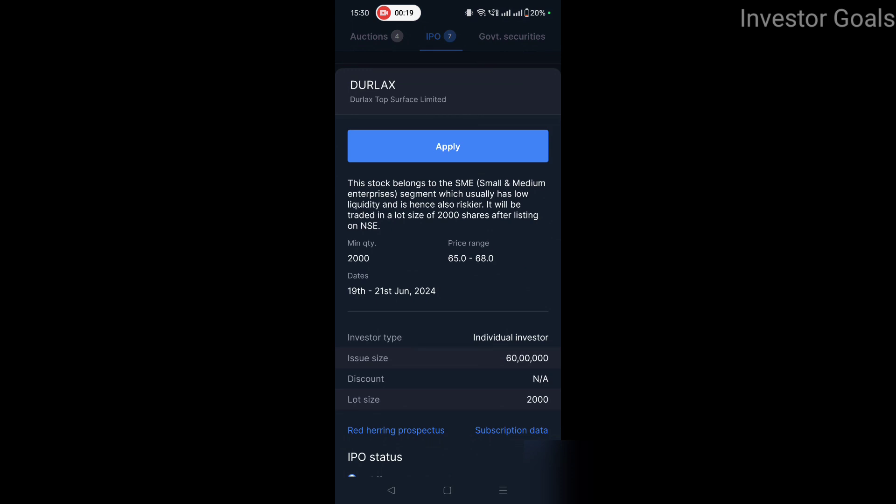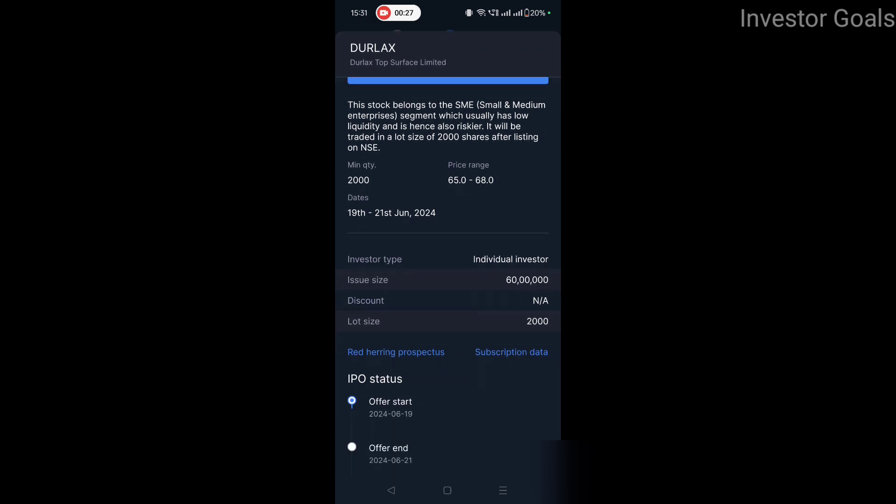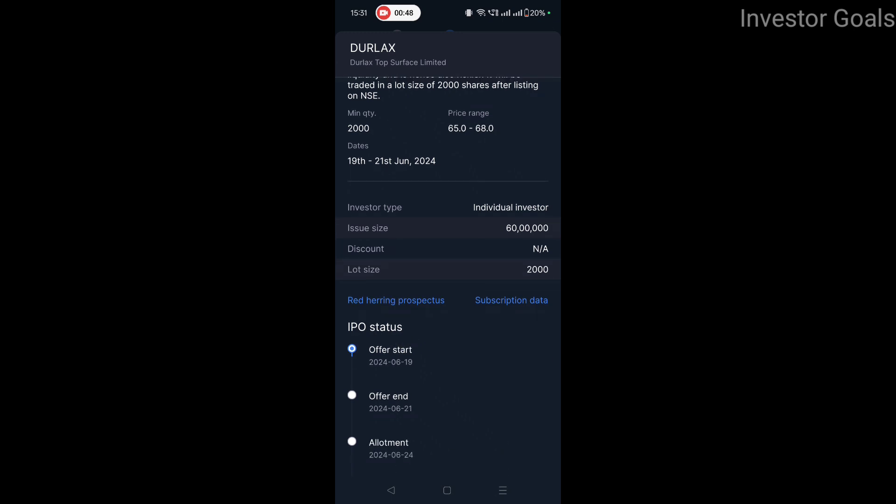This stock belongs to the SME, that is Small and Medium Enterprises, which is usually low liquidity and also riskier. This stock will be traded in a lot size of 2000 shares after listing on NSE. The minimum quantity you can buy is 2000 shares, so 2000 multiplied by 68 is around Rs. 1,30,000. So for Rs. 1,30,000 you can buy one lot. The issue size is 60 lakh shares.